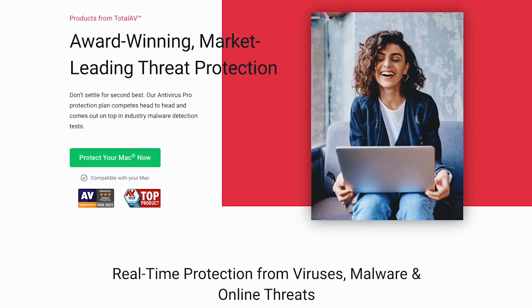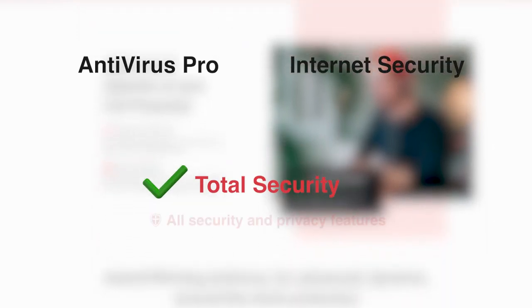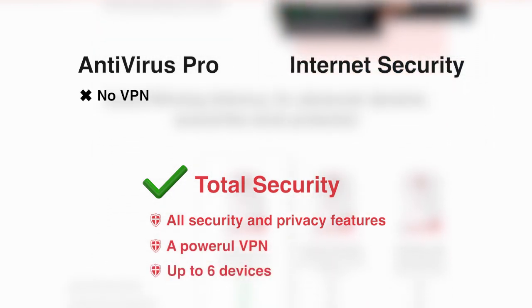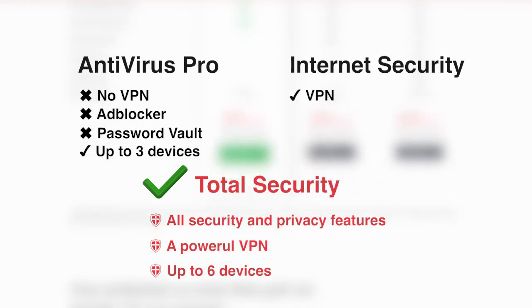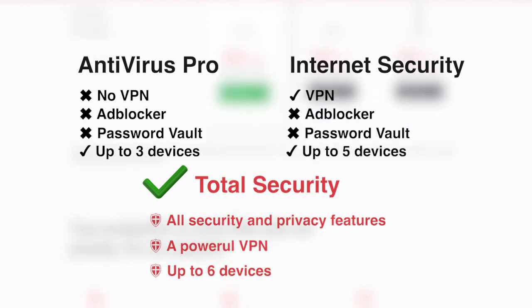TotalAV offers three plans: Antivirus Pro, Internet Security, and Total Security. The ultimate package is Total Security, which includes all features, a powerful VPN, and protection for up to six devices. Antivirus Pro provides essential virus protection but lacks a VPN, ad blocker, and password vault, and supports three devices. Internet Security includes a VPN but no ad blocker or password vault, and supports five devices. We suggest you choose the package that fits your needs.